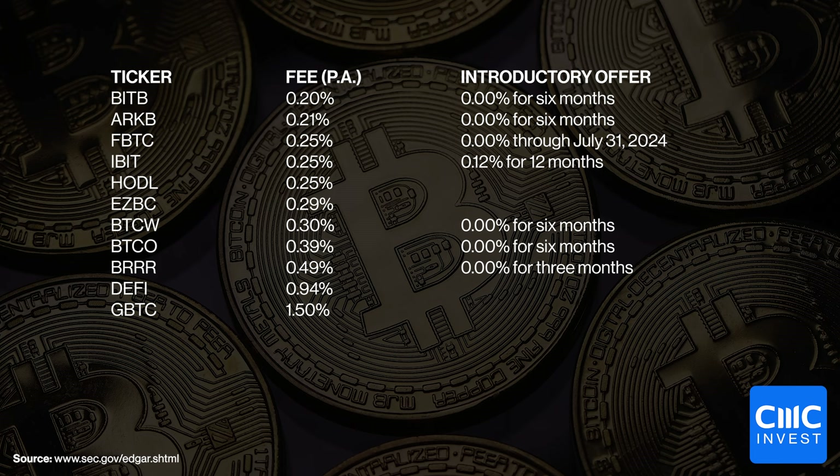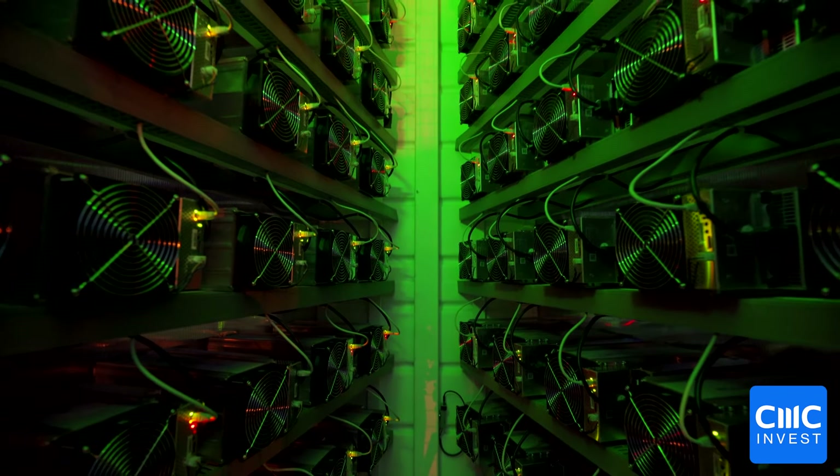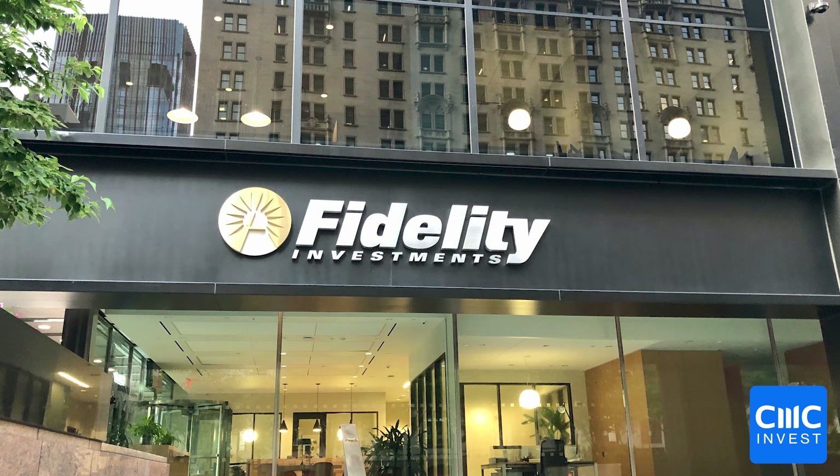Turning now to the fees, there's been a lot of jostling and fee cutting by the providers over the past few days. We're beginning to see a clear range of around 0.2 to 0.5% per annum as a management fee, with some outliers. It's important to note that some providers are also dropping or waiving fees for six or 12 months, noting that all details are subject to completion and could change before the ETFs begin trading, as well as into the future. Beyond fees, investors will also be weighing up other factors like the reputation of providers, existing relationships with providers, marketing, security, and liquidity.